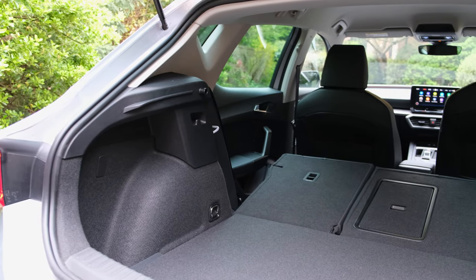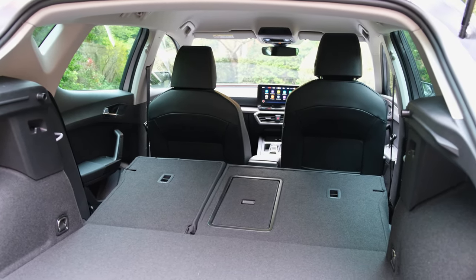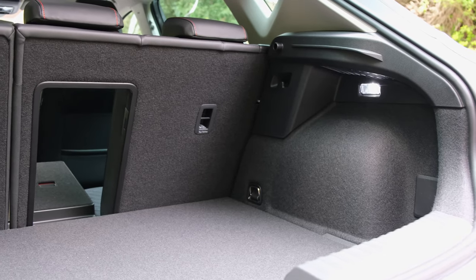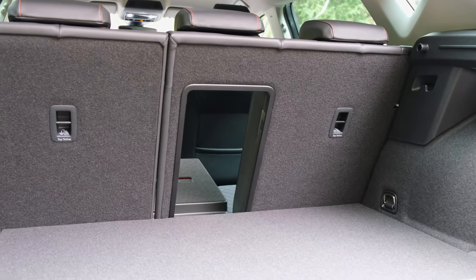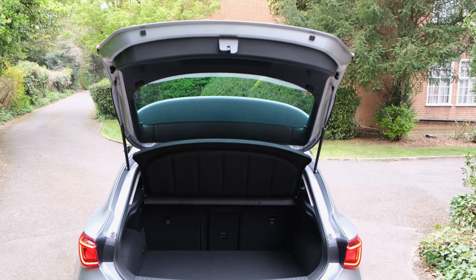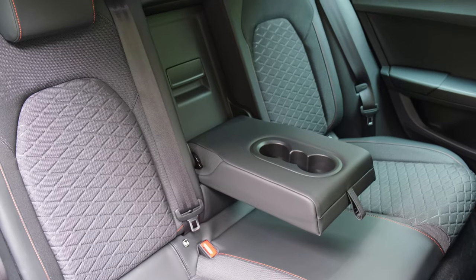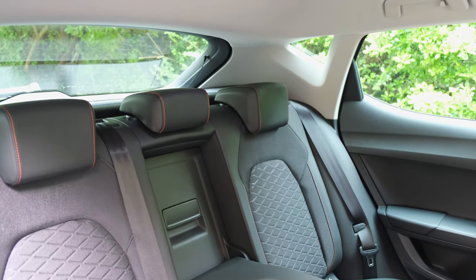It's great to see that the Spanish automaker has retained a 40-60 split, and furthermore allows you to pop down the middle seat without obstructing the two rear occupants, so you can carry elongated goods like a pair of skis. This makes good use of practicality. If there's no rear occupant in the middle seat, you can bring it down and use it as an armrest instead, where you'll also find two cupholder spaces.